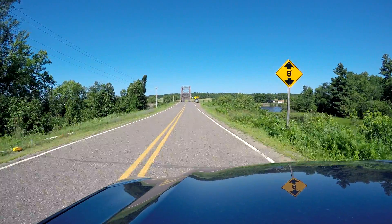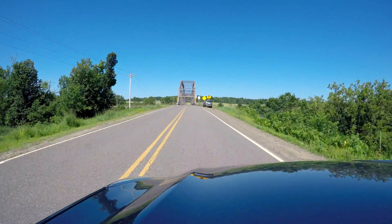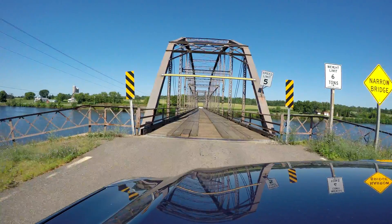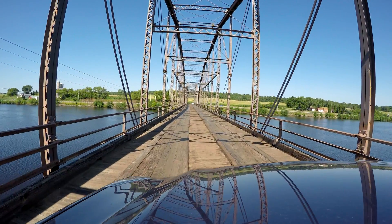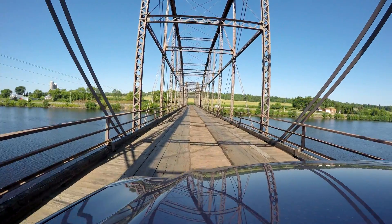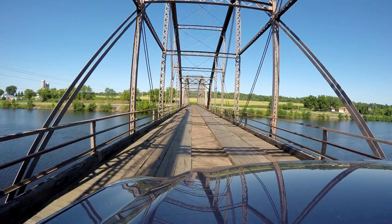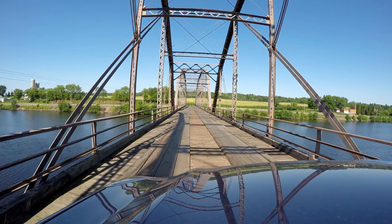I'm not sure exactly when they're going to tear this down. I think they just took the vote a couple days ago to tear it down, and I'm sure they've got to get funding. I've got to say, it kind of gave me the heebie-jeebies driving across. But they evidently must have known how to build them back then, because it lasted a hundred years.